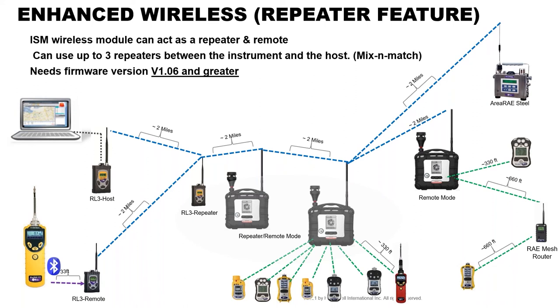The AreaRAE ecosystem supports a repeater mode and a remote mode. In remote mode, you connect any RAE portable product with a mesh radio option to the AreaRAE, which then acts as a hub transmitting back to a computer up to two miles away. In repeater mode, it not only monitors its own sensor readings but also extends communication range by an additional two miles, helping deal with signal blockage from buildings or other obstructions.